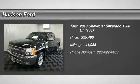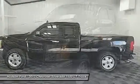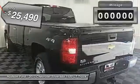The 2013 Silverado 1500. The Chevy Silverado 1500 has the lowest cost of ownership of any full-size pickup and is priced below $30,000.